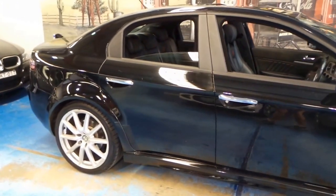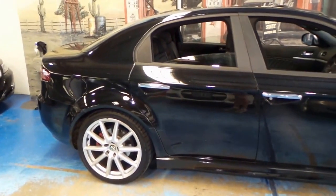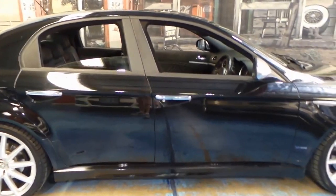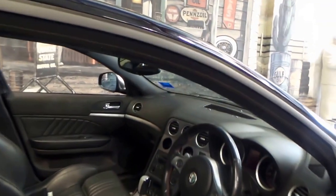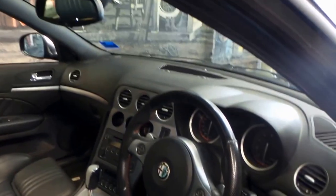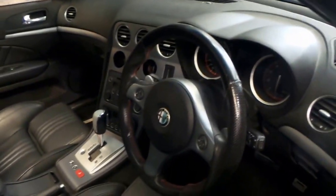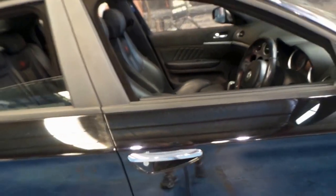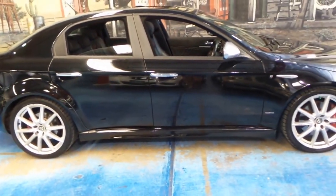These Alfa 159s really are one of the best-value cars on the market under $20,000, especially something like this with such low kilometres. It does have a sunroof, and it's great that it's got two keys. It really does just drive beautifully. This car also has Bluetooth, which was an option on the rest of the 159 range.